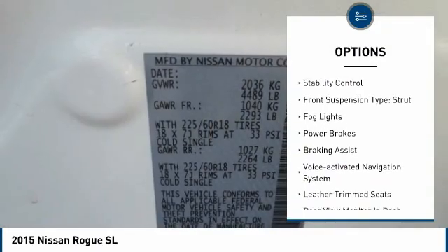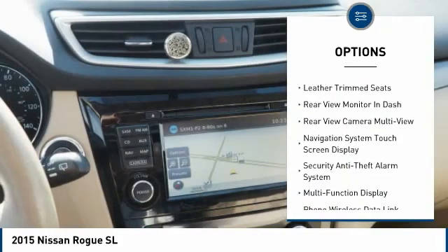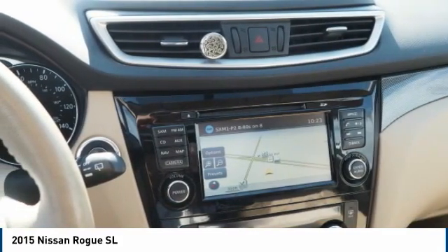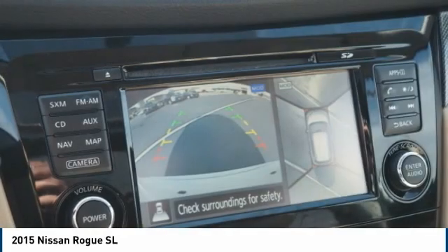roof rails, traction control, stability control, front suspension type strut, fog lights, power brakes, braking assist, voice activated navigation system, leather trim seats.